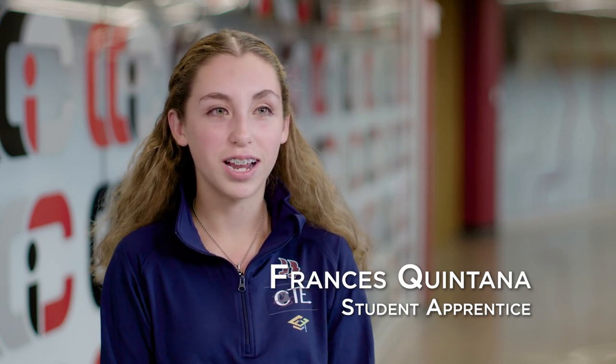My apprenticeship has helped me prepare to become a teacher by giving me real-life scenarios — entering college, how to apply for a job, and how to be a professional in a workplace.